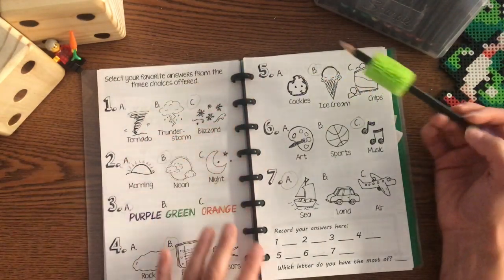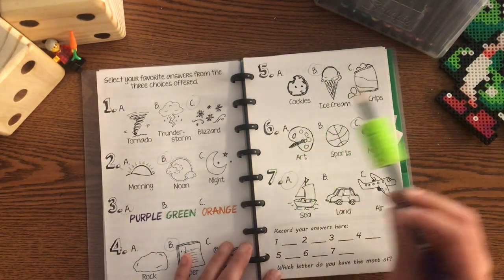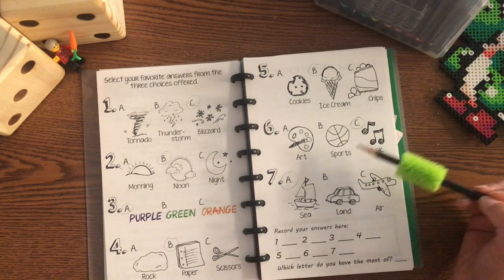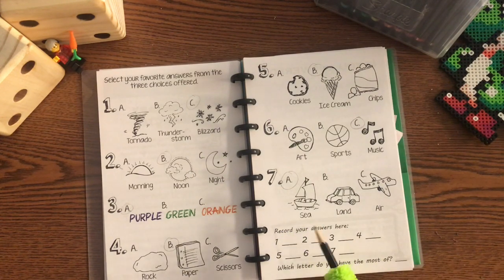Number five is your favorite snack. Is it cookies, ice cream, or chips? Number six, you'll select a favorite hobby. Is it art, sports, or music? And then finally, number seven is a form of transportation. You can choose sea, land, or air.